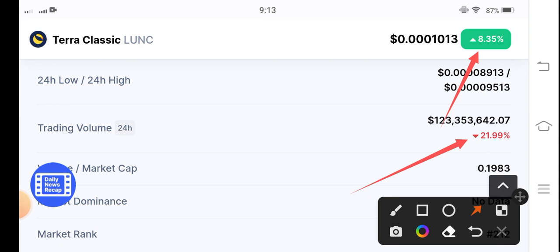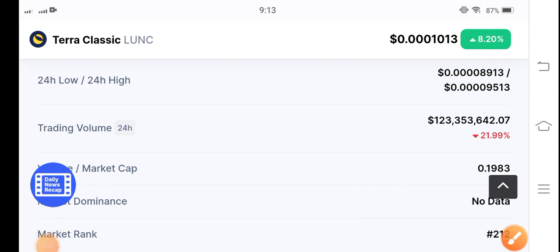But with the passage of time this negative trading volume will convert into positive, guys. So just hold, guys. If you want to buy, it's the best time for buying Tero Classic coin — it's pumping, guys.